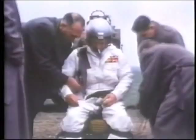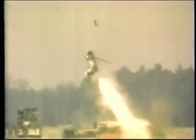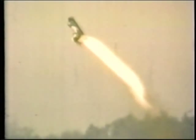The first live ejection with a zero-zero seat was tested by Martin Baker in 1961. Watched by members of the world press and observers from the United States, Doddy Hay pulled the face blind, which resulted in an ejection height of over 300 feet. The critical innovation of the zero-zero seat was the addition of a rocket under the seat. Once the pilot was ejected clear of the aircraft, a rocket engine was ignited, boosting the pilot high enough for the parachute to function properly.